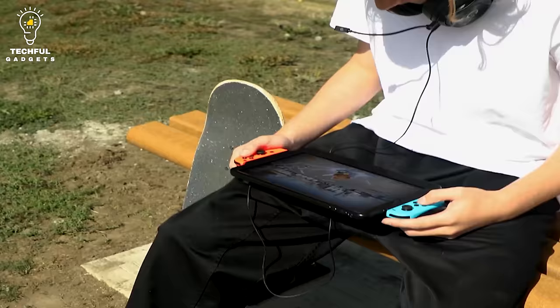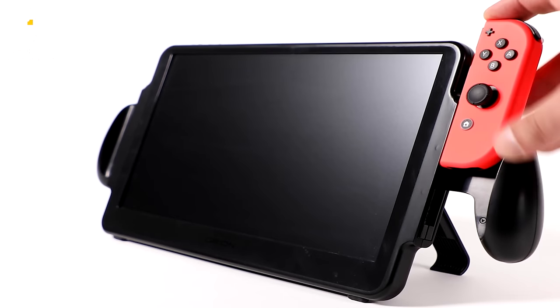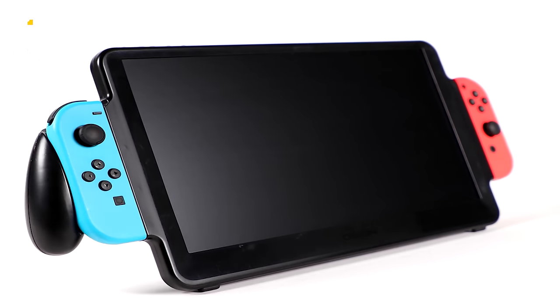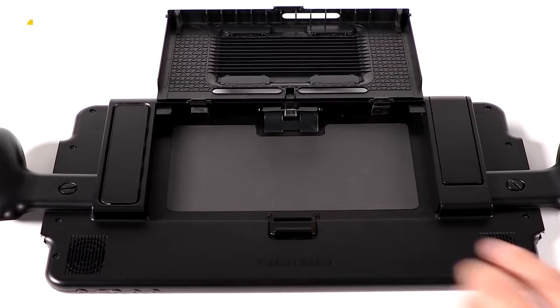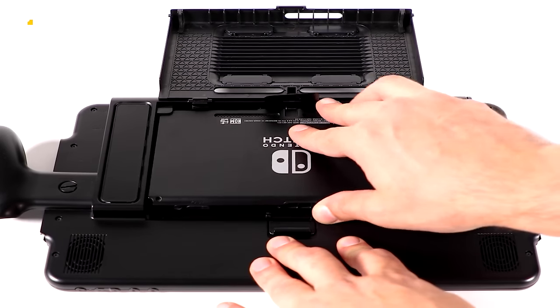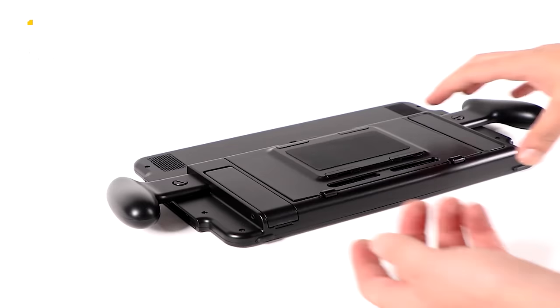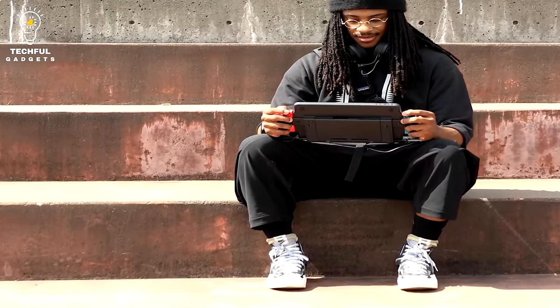The Orion 11.6-inch gaming monitor from UpSwitch was created for gamers craving a larger and more immersive gaming experience without giving up portability. By increasing your actual gaming screen size by 188% and upgrading your audio experience with integrated stereo speakers, your Nintendo Switch combined with Orion will deliver the gaming experience that every gamer deserves.